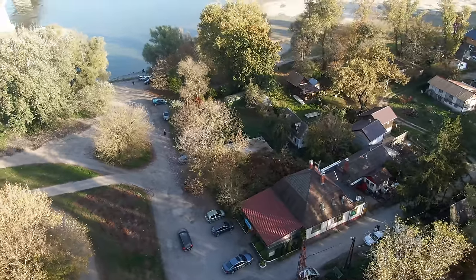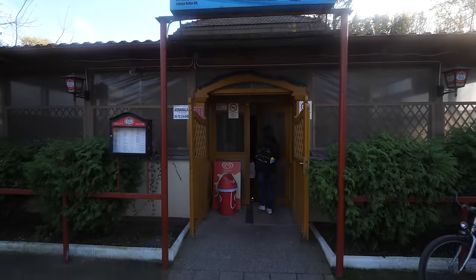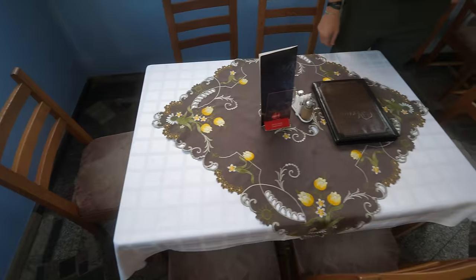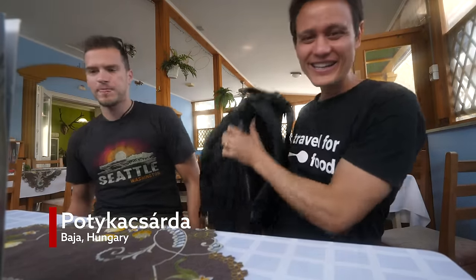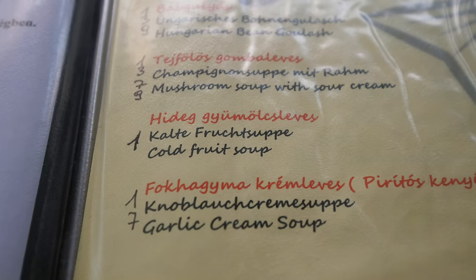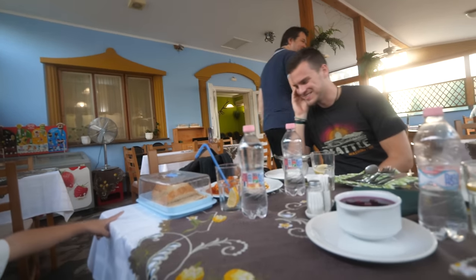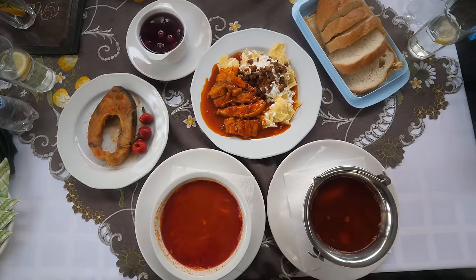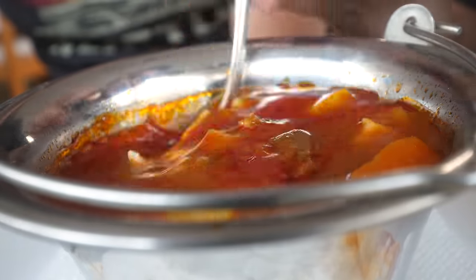That was exactly an hour and a half drive. Welcome to Baja. This town is on the Danube River — so it's a different river, a different style of fisherman's soup. I'm ready to eat again. This place is great, really relaxing. We're kind of in the patio outside area. It's like a real riverside community here.